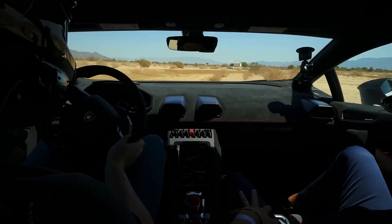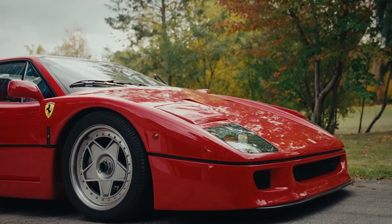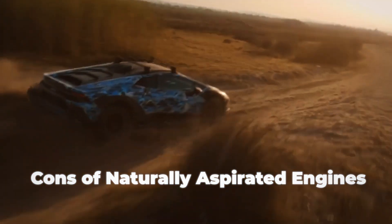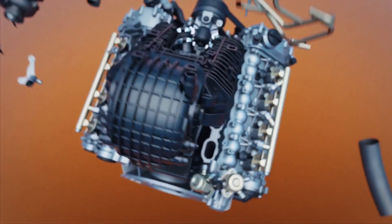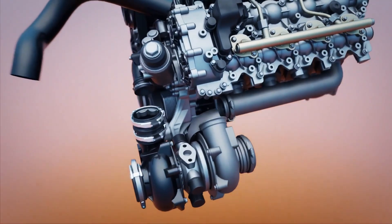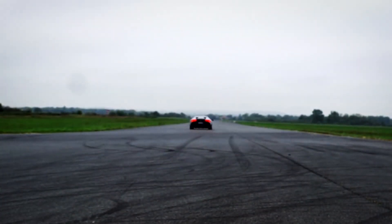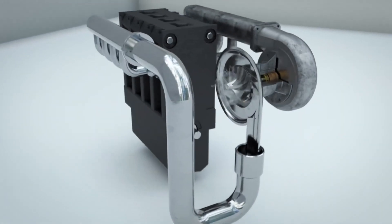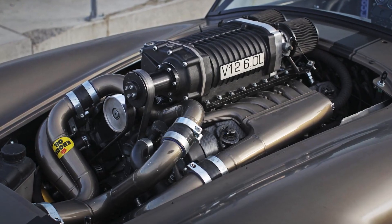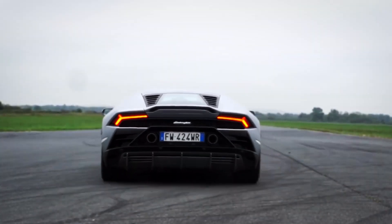Higher rev limits: naturally aspirated engines can often reach higher RPMs, especially in performance cars like the Honda S2000 or Porsche 911 GT3. Cons include lower power output — they typically produce less horsepower than turbocharged or supercharged counterparts, especially at lower RPMs. They can also be less fuel efficient, as they need to be larger or rev higher to produce comparable power. Altitude sensitivity is another downside, since they lose power at high altitudes where air pressure is lower. Best for drivers who want simplicity, reliability, and a linear driving experience, or who enjoy high-revving engines and prioritize easy maintenance.